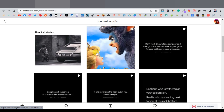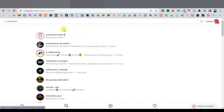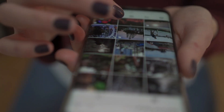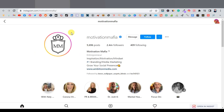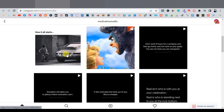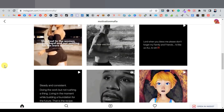One type of niche that works really well with Reels is motivational quotes and motivational videos. People love motivational videos — stories that inspire them and keep them going. That's why pages like Motivation Mafia grow really fast. This one has 2.4 million followers and it's simply uploading motivational posts, mostly videos and Reels.